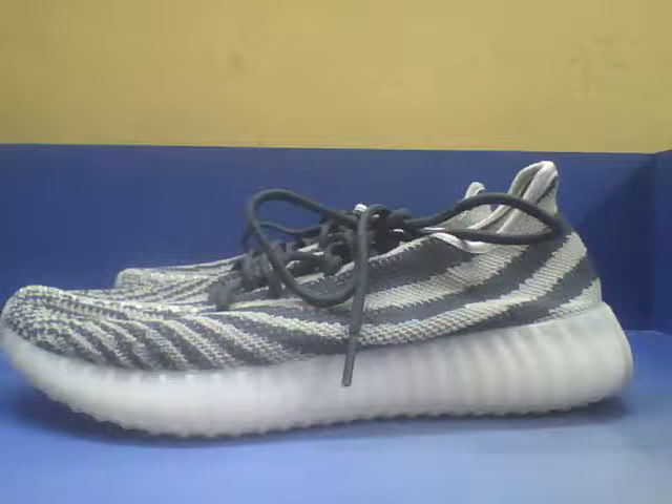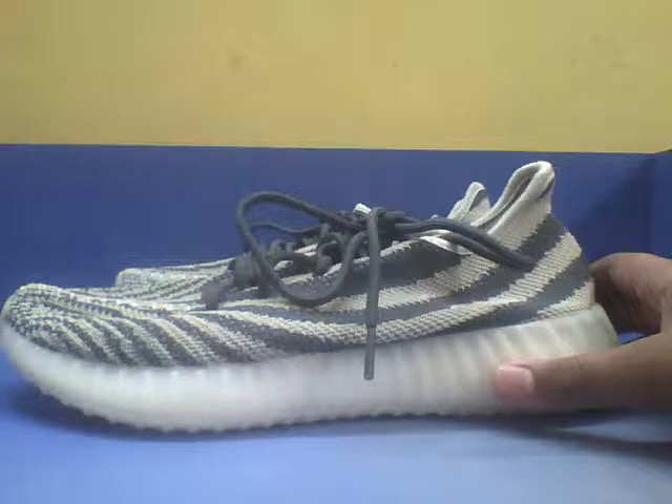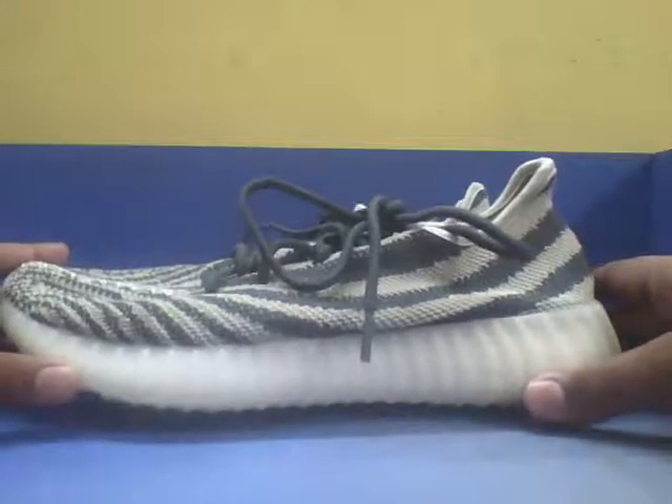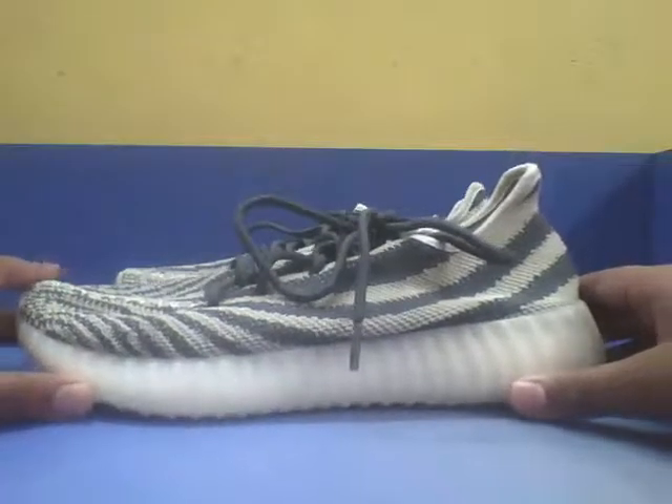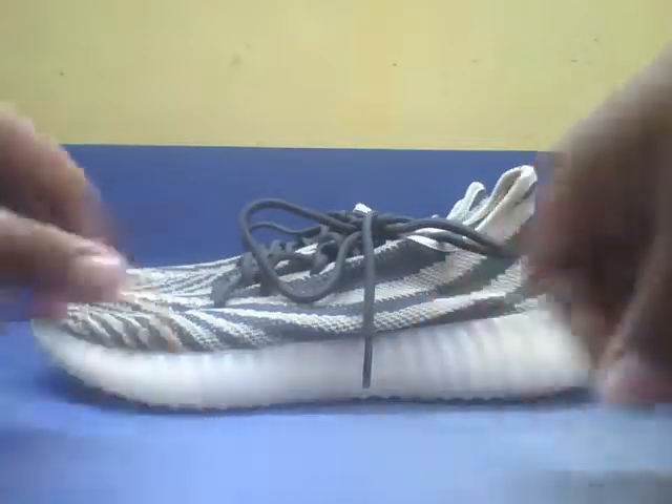What's up guys, the HSB inbox is right here, and today I'm going to be reviewing my Adidas Yeezys. I bought these for 70,000 from Amazon.in, so let's not waste any time and let's go ahead and review these.